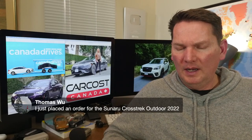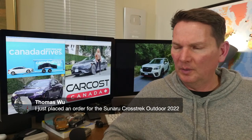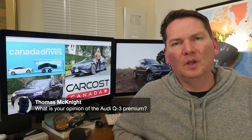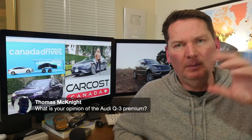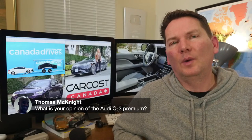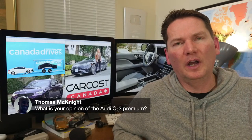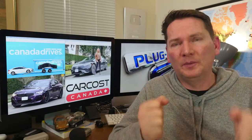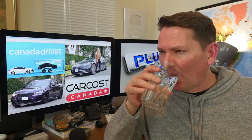On the Audi Q3: big fan. It offers loads of value in the premium-luxury space. One thing I love is it runs on regular gas, which matters given high fuel prices — oil is going to be flirting with $100 a barrel soon. It doesn't have a very firm steering feel — it's quite light — but the product overall is fantastic.